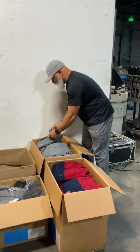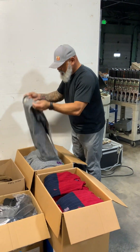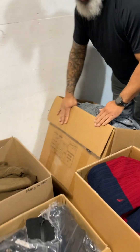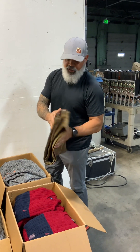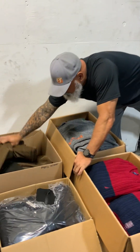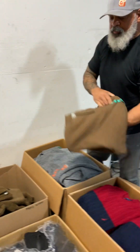You also have these weatherproof recycled men's gray sweaters. These are pretty nice — I might rock one of these myself. This also says 36 pieces. You have Copper Oak straight-leg men's corduroys in brown, with some olive in there as well, mostly brown. There's probably 10 pair of those.